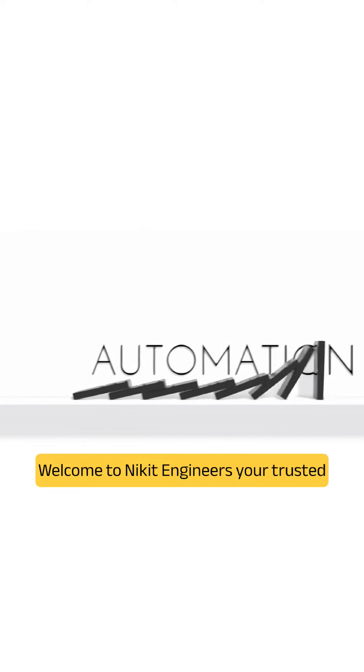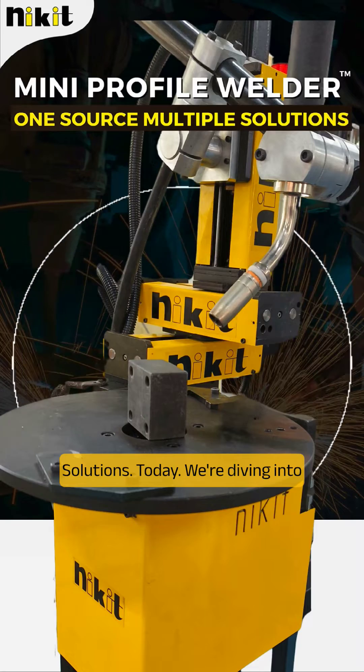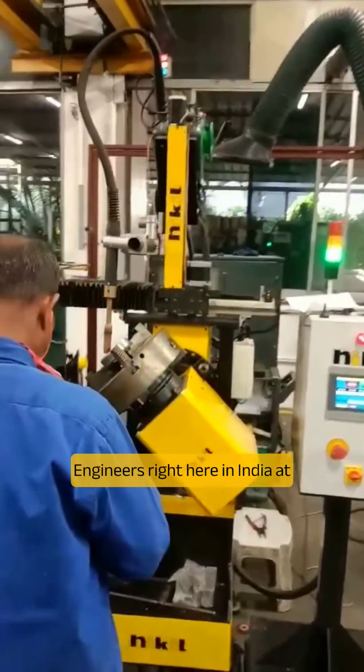Welcome to Nikit Engineers, your trusted partner in welding automation and robotics solutions. Today, we're diving into the cutting-edge world of Stellite Welding on our Mini Profile Welder, a marvel crafted by Nikit Engineers right here in India.